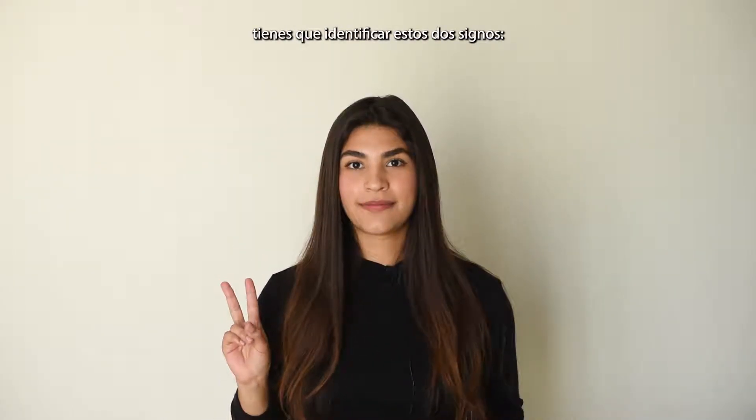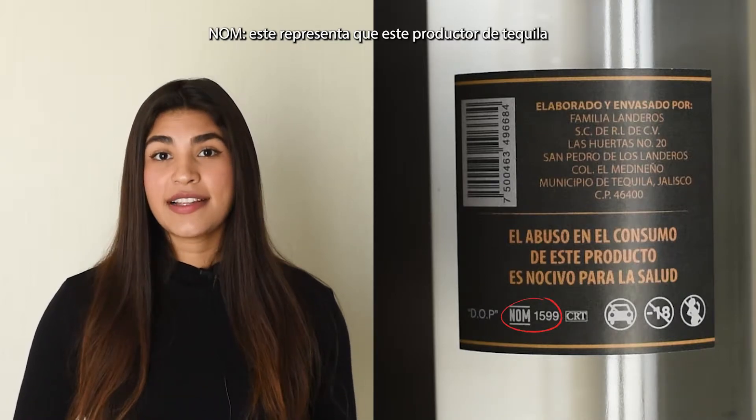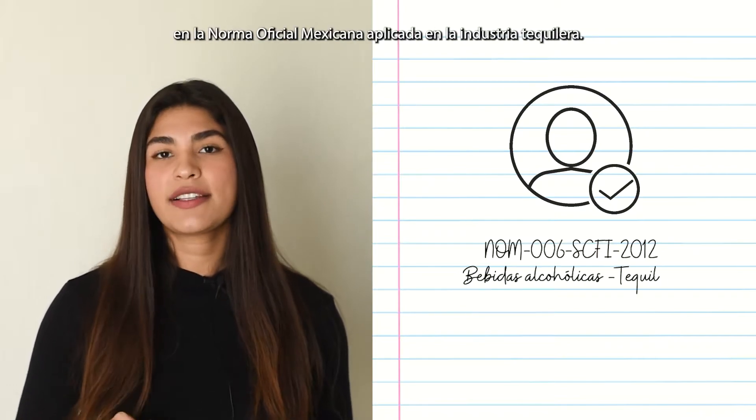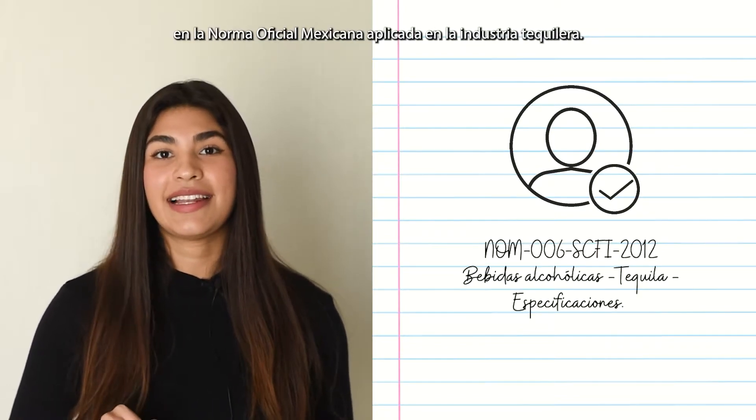Then on the same bottle you have to identify these two signs. The first one is NOM, which represents that this tequila producer is respecting the rules established in the official Mexican norm applied in the tequila industry.